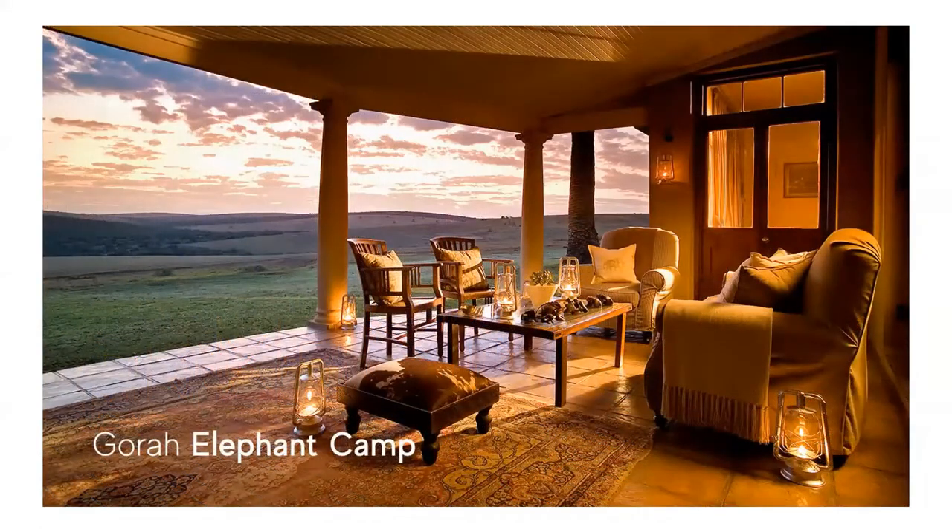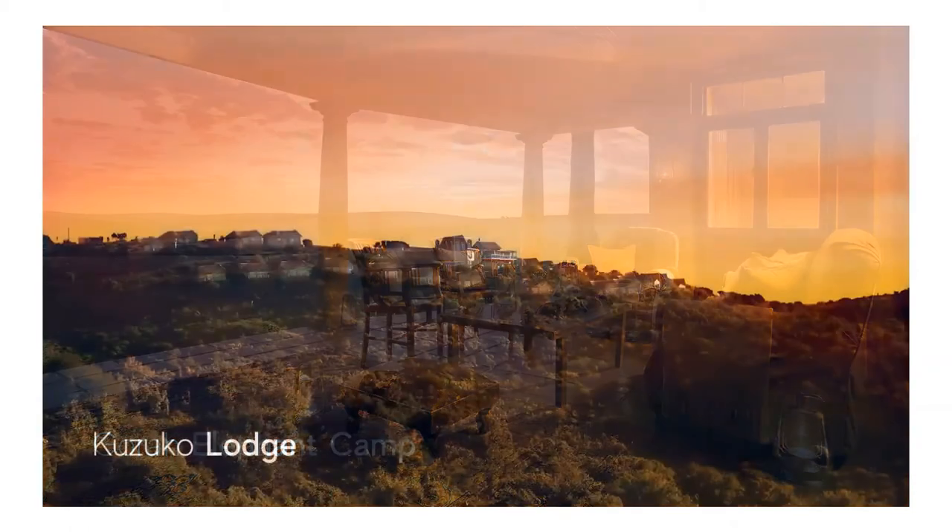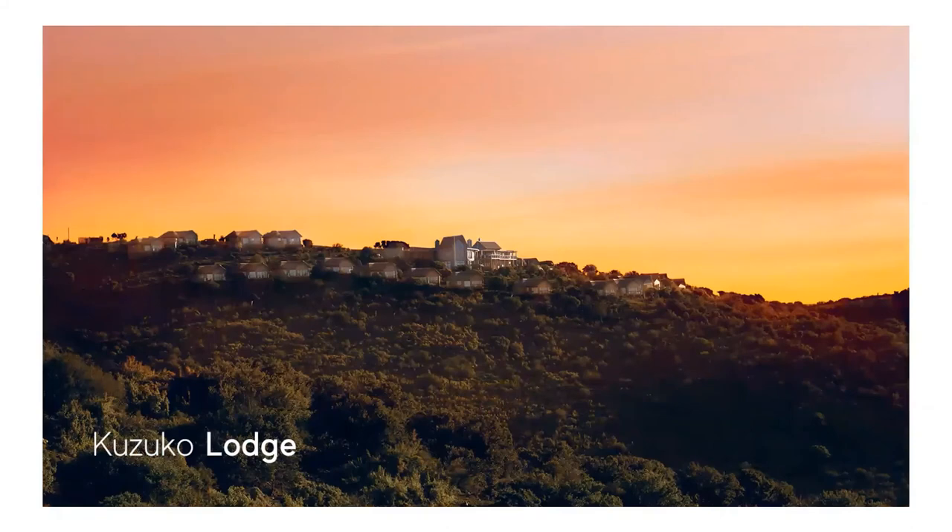Gorah Elephant Camp is found on a concession in the Addo Elephant National Park and offers luxury tented accommodation, with a gracious manor house forming the main area of the camp. Kuzuko Lodge rests on a hill overlooking plains and the Winterberg Mountains, and 24 chalets offer guests awe-inspiring views of a Big Five reserve, a watering hole and the plains of the African plain Karoo.